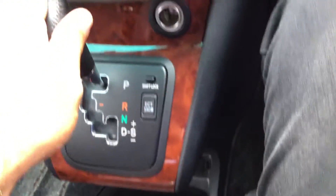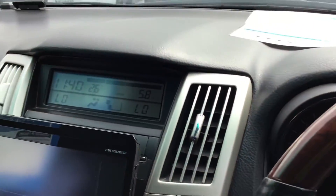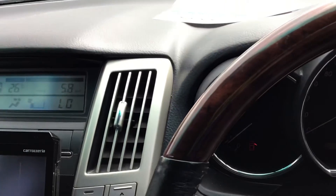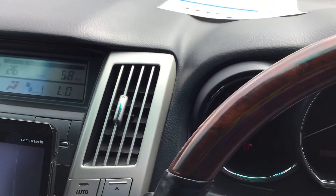It also has a trip tronic transmission and an aftermarket stereo system. So all in all this vehicle is in great condition. The vehicle is listed online, so if you'd like to book a test drive, feel free to give us a call and we'll be more than happy to assist you. Thank you for watching.